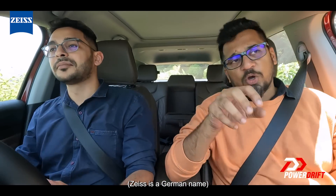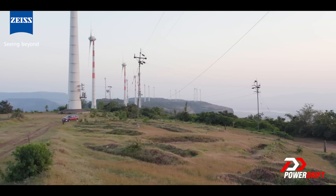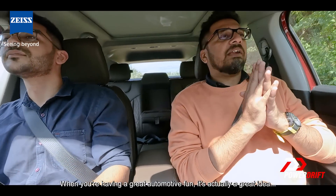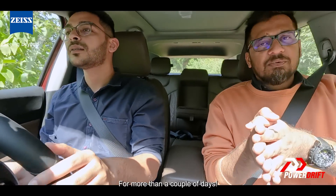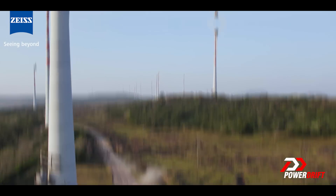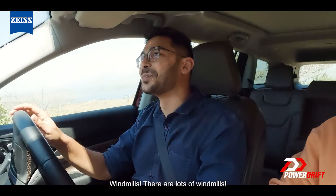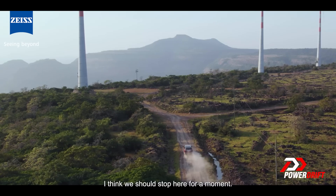Zeiss is a German name and the technology is also from Germany. When you're having great automotive fun, it's actually a great idea — it will be filled with gratitude. Thank you, Jeep, for sending us the Jeep Meridian for more than a couple of days. Windmills — a lot of windmills. And it will be a great view now.